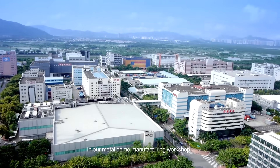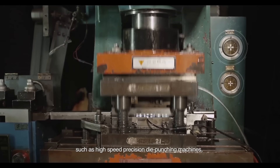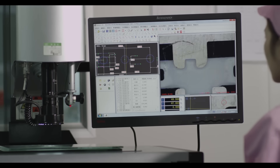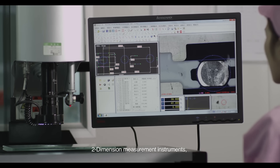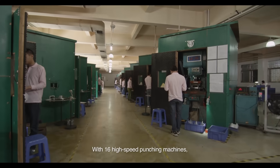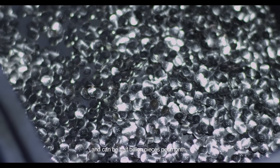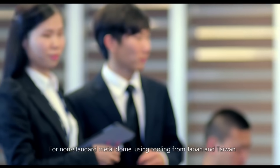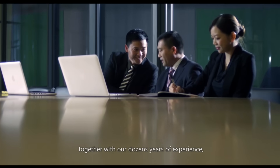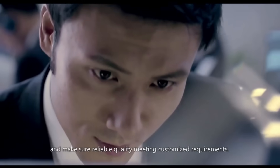In our metal dome manufacturing workshop, there are a full set of production and measuring machines, such as high-speed precision die punching machines, ultrasonic cleaning lines, grinding machines, two-dimension measurement instruments, life cycle tester, and force gauge curve tester. With 16 high-speed punching machines, our daily capability is 18 million pieces and can be half a billion pieces per month. For non-standard metal dome, using tooling from Japan and Taiwan, together with our dozen years of experience, we can make new tooling and samples within one month and ensure reliable quality to meet customized requirements.